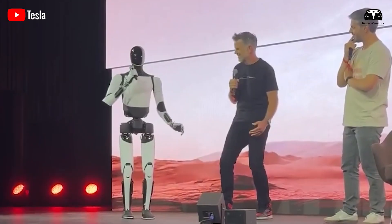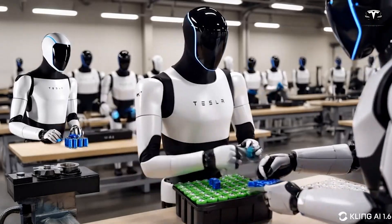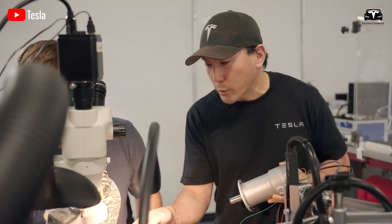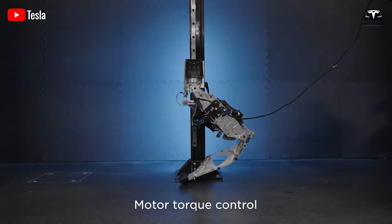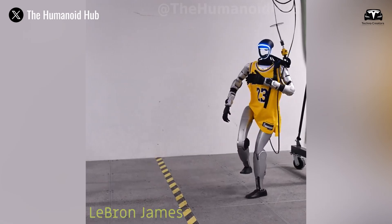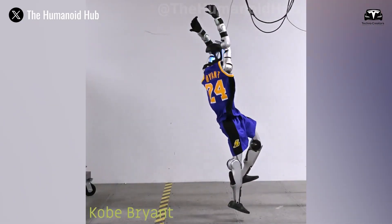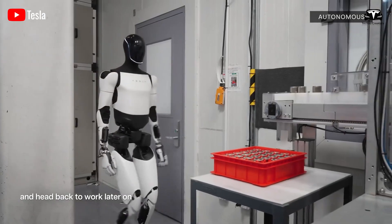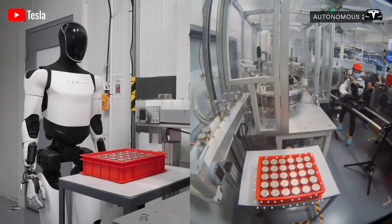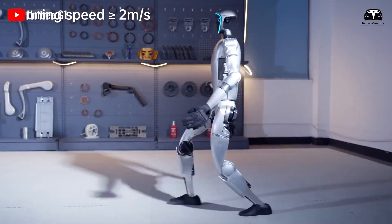Optimus Gen 3's self-correcting feedback system is another game-changer. Errors like misgrasping an object are corrected in 0.3 seconds, with the AI updating its model to boost future performance. After 15 million trial runs, this system achieves near-perfect accuracy, compared to Unitree G1's 90% success rate after 5 million trials due to its less robust feedback loop. For tasks like organizing shelves or assembling electronics, Optimus's precision is unmatched, while G1 excels in simpler locomotion but falters in high-dexterity applications.